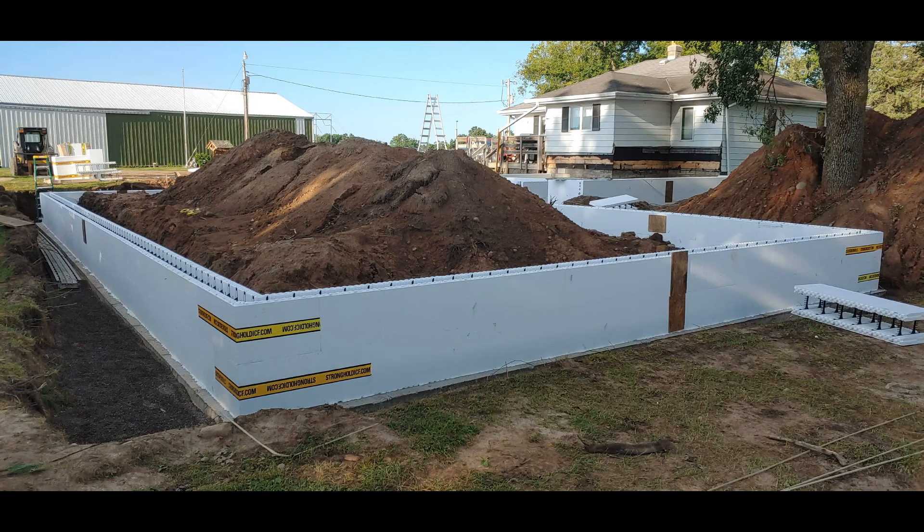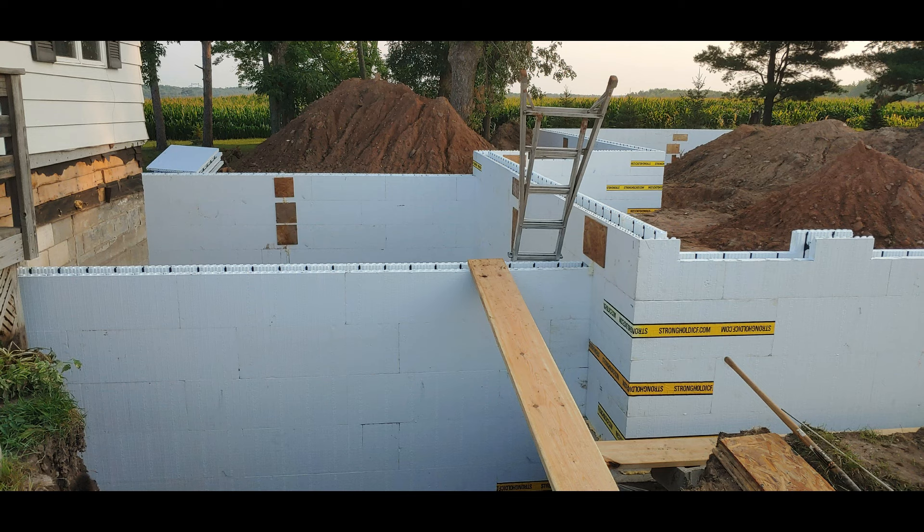We had a bunch of pea rock we put in to kind of absorb the mud and water from the rain we'd had several days prior.